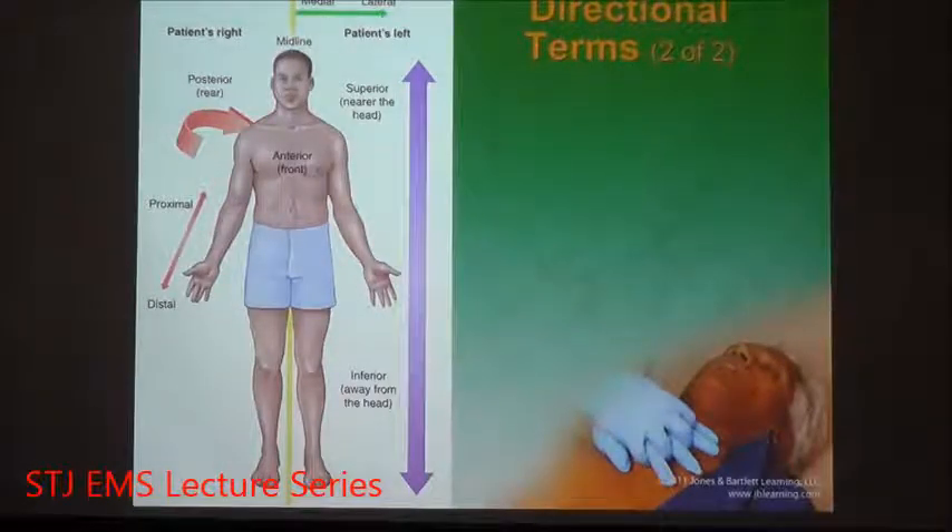For instance, if you look at this picture of a patient, when you're looking at the patient's right, it's actually going to be on your left. The patient's left is actually your right. This is a mirror image as you're looking at the screen. Always look from the patient's perspective.